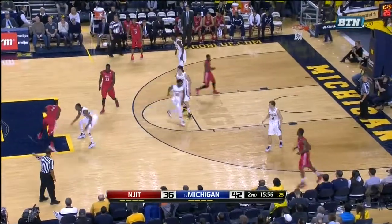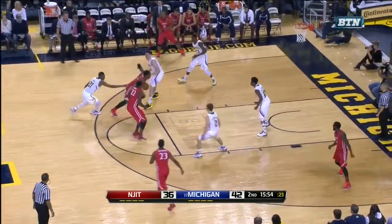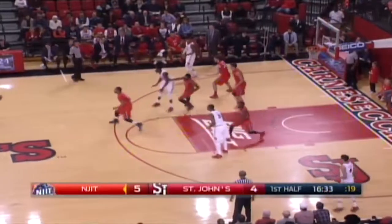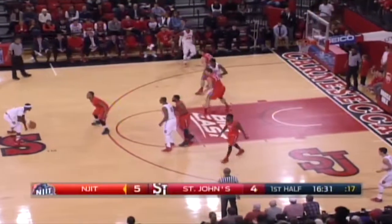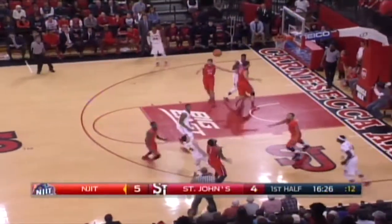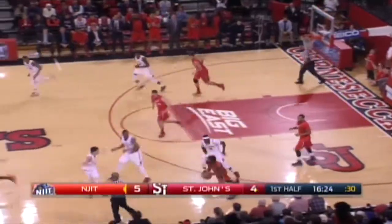He's definitely a leader by example — he's not too demonstrative, but definitely follow his lead. NJIT — because one thing you know about them, they're not very big, but they play very hard. Got a one-point lead, and you see — block! That's a heck of a block by Tim Coleman.